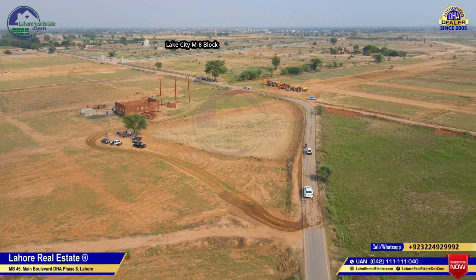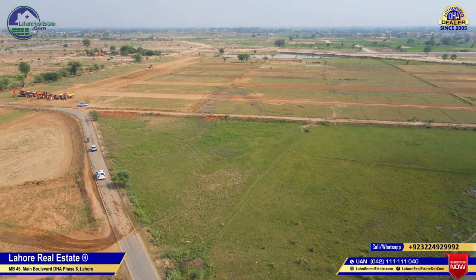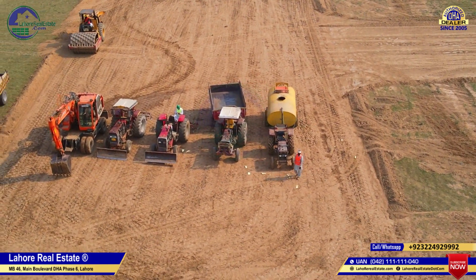The area that you are looking at is Lake City's main block. This will cut the residential blocks of Mid-City. As you can see, on-ground machinery is available.